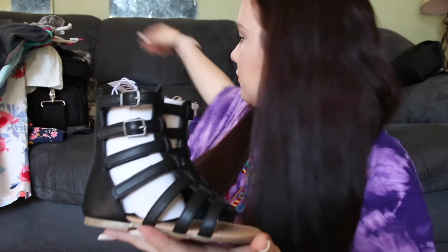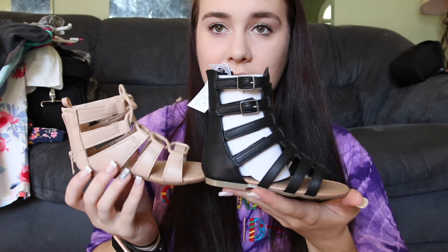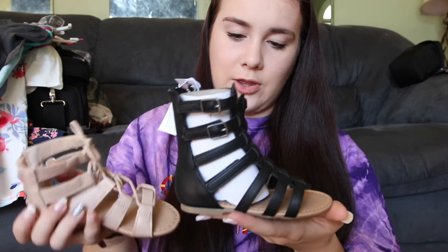Then onto the shoes — I just have three pairs. I have this pair from Old Navy, these super cute sandals, and then I have the same pair in black that go up higher.